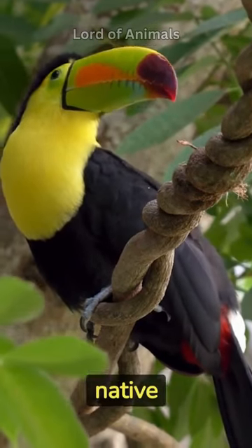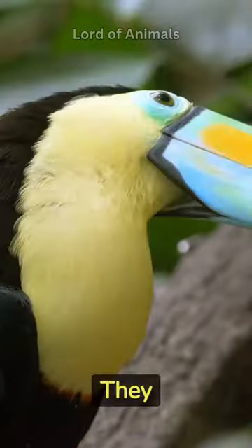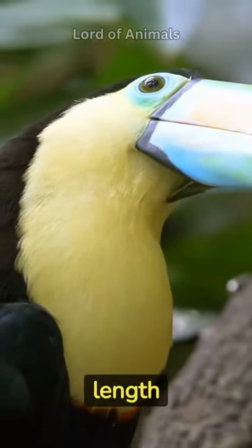Toucans are brightly colored birds native to the rainforests of Central and South America. They are known for their large, colorful bills, which can measure up to half the length of their bodies.